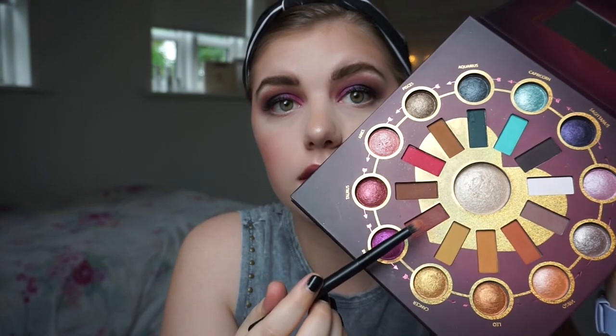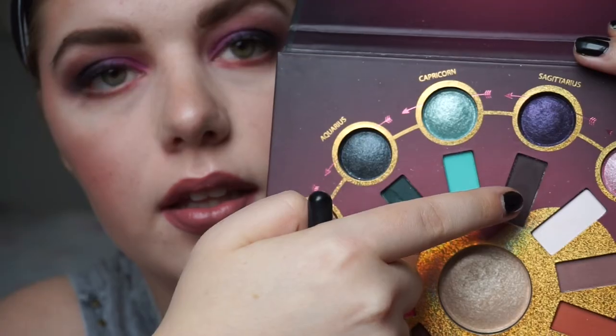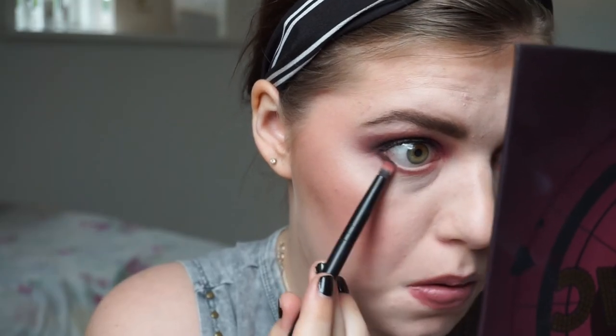I have done the rest of my makeup and now I'm going to do the lower lash line. I am first going to take the Gemini matte shape on the lower lash line. Then the last shade from Secretaries — the black-brown one — I'm putting it right here. Then in the inner corner I'm going to take my pinky into the highlight shade. Finishing touches: mascara and the lower lash line.